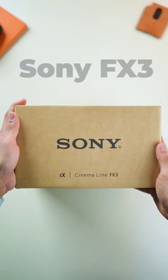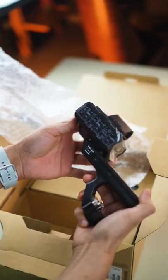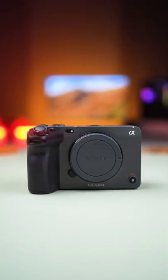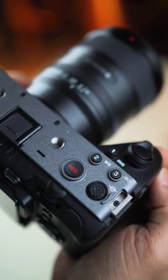Alright guys, so here's the Sony FX3. It's my first cinema line camera from Sony and I'm really excited to be using it for a couple of reasons. First, it's a much better camera for videographers just because the controls are more video friendly.